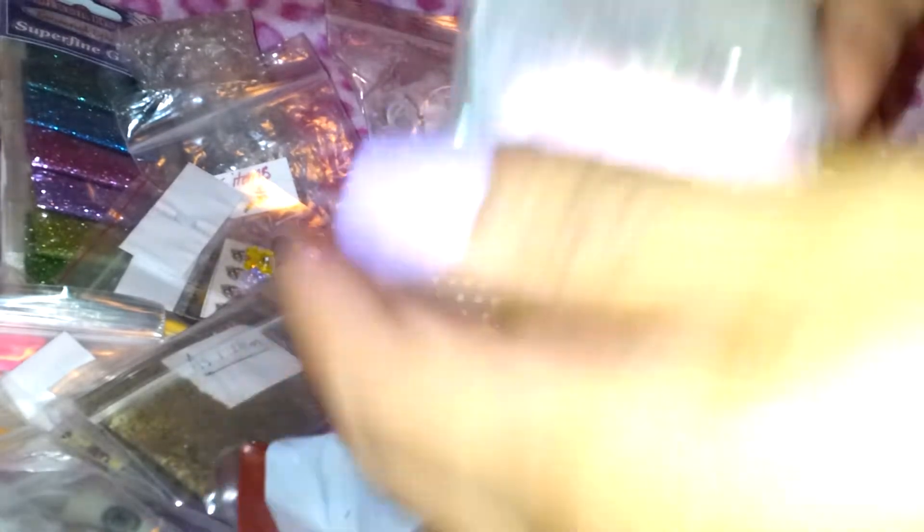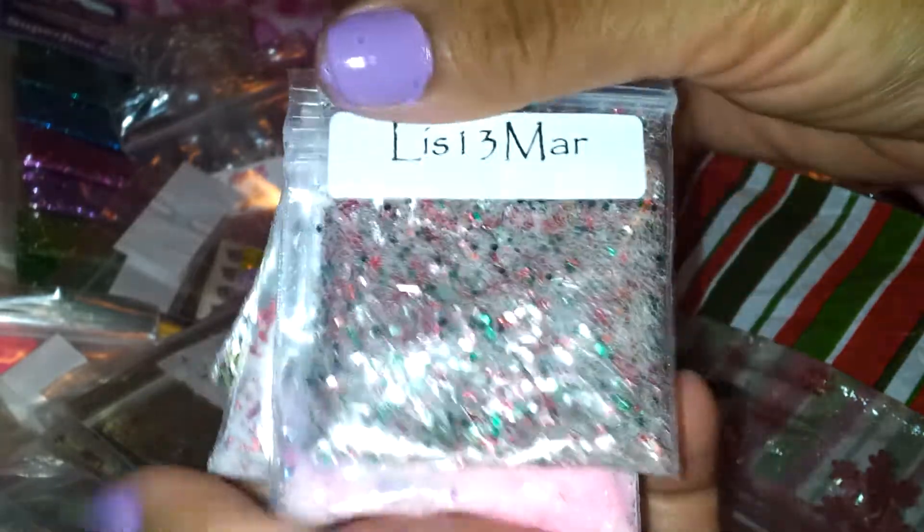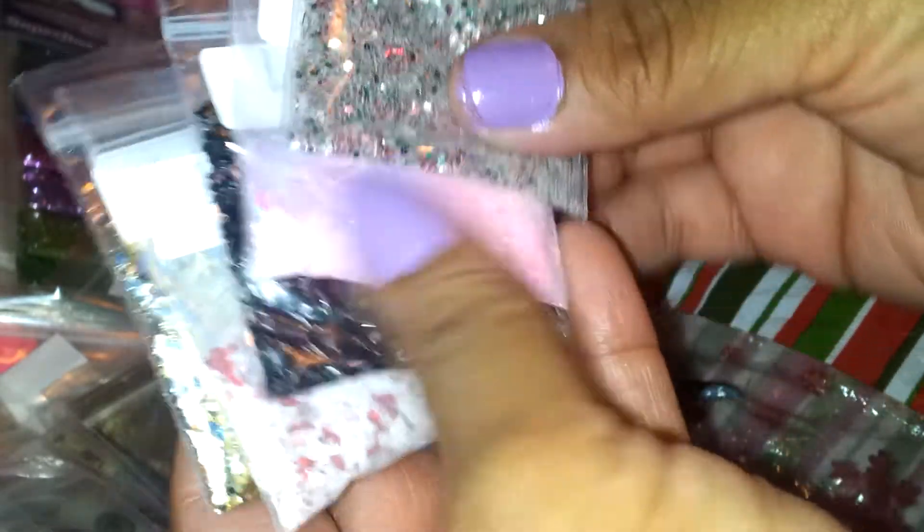There was also this Recollection pesto glitter. And the last thing are these glitter mixes, and these mixes were from Liz13Mar — thank you very much for your glitters, they're very, very pretty. Let me get started — we have this one right here.